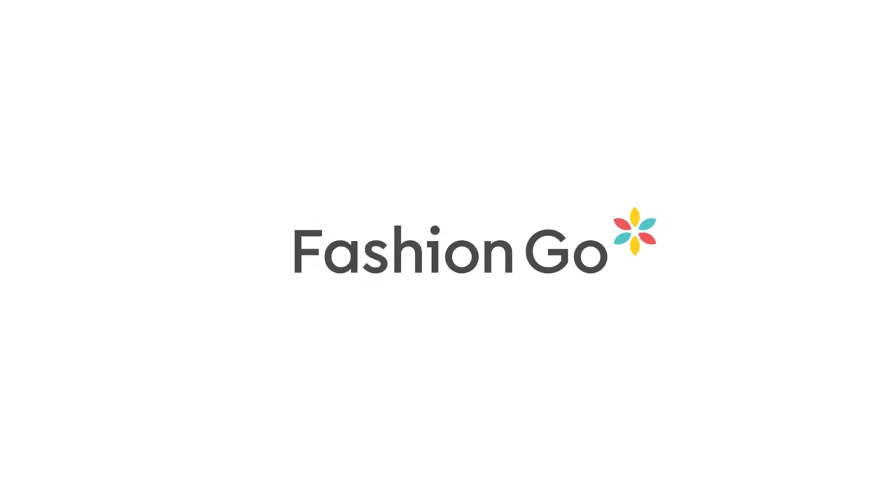If you liked that video, you can watch more fashion content — head on over to Fashion Go, like and subscribe. Bye!